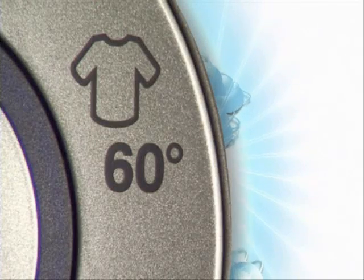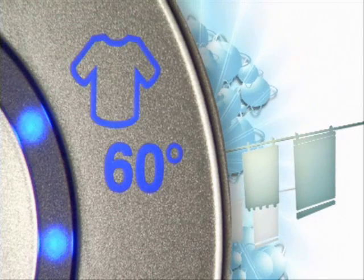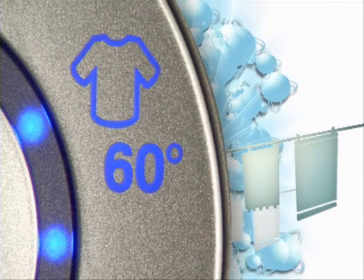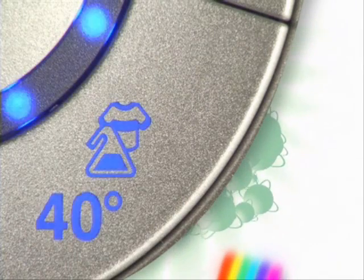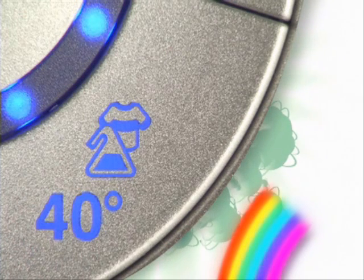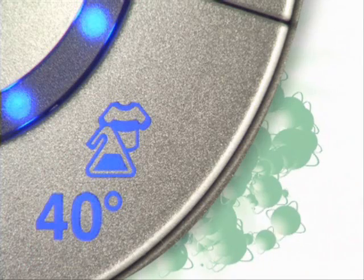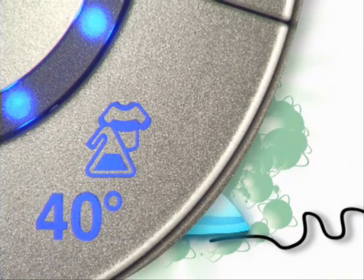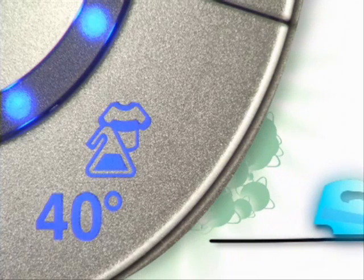White or color fast cotton 60 degrees: a program for deep cleaning of white or color fast cottons with an A+ rated wash at 60 degrees. Color mix easy iron 40 degree program for deep cleaning and safeguarding colors for everyday whites and color fasts in both cotton and synthetic fabrics, with an integrated easy iron feature.